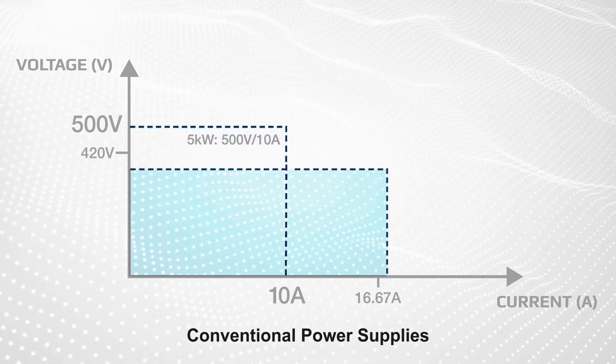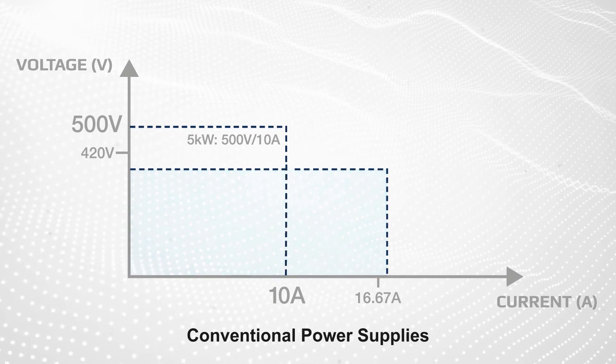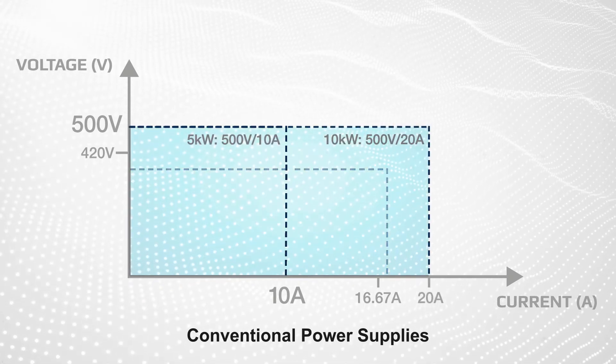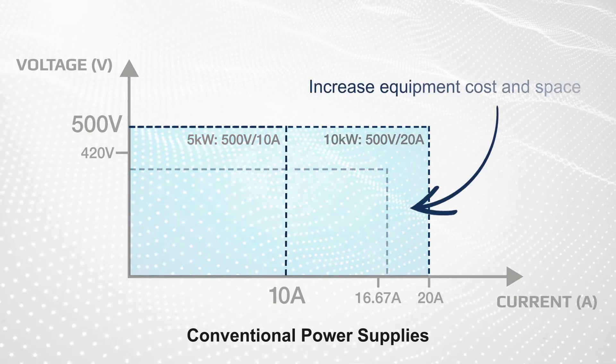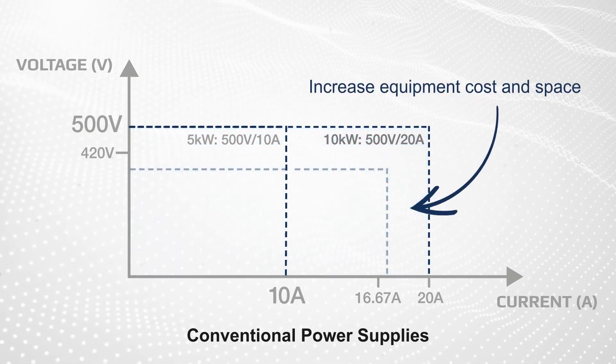This can be addressed using different supplies for each test condition, or by oversizing to an even larger power supply, such as a 10 kilowatt supply rated for 500 volts and 20 amps. But both options increase equipment cost and rack or bench space.